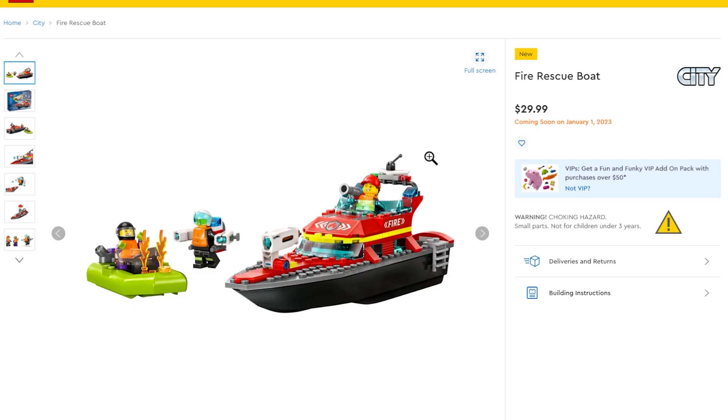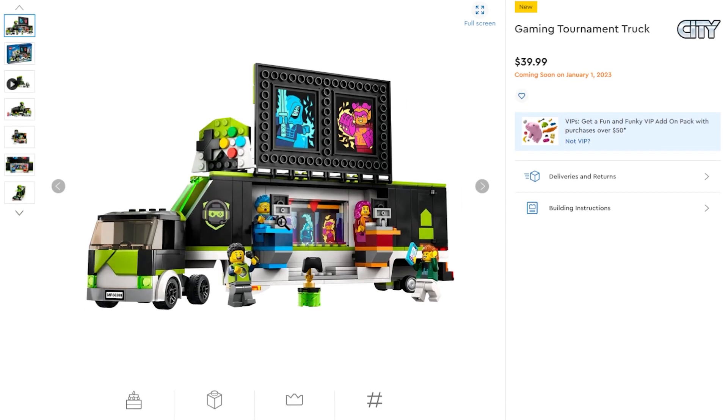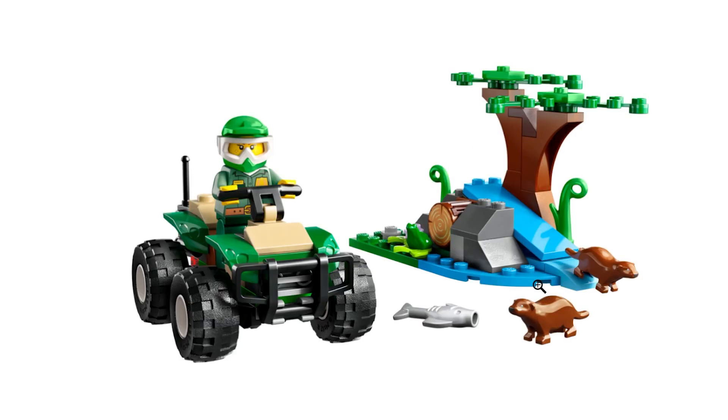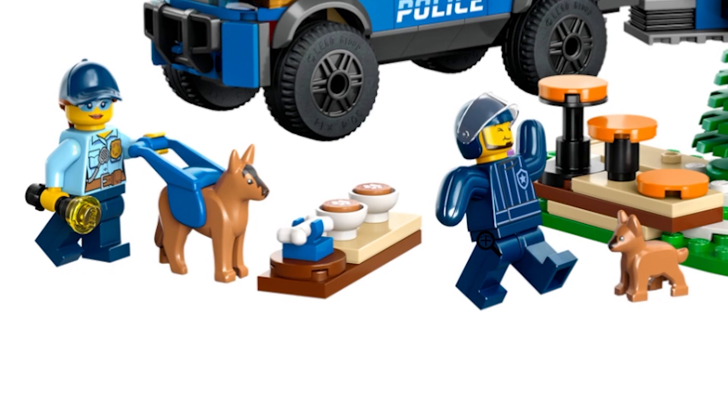There's also a Fire Rescue Boat, a Gaming Tournament Truck with a controller on top and two giant screens projecting what the players are gaming — I think that'll appeal to a younger audience. There's also a set with otters — I might get it specifically for the otters and integrate them into the zoo. And there's a set with a dog training minifigure wearing what looks like a cactus suit, plus a baby German Shepherd and an adult German Shepherd. That minifigure is just hysterical.